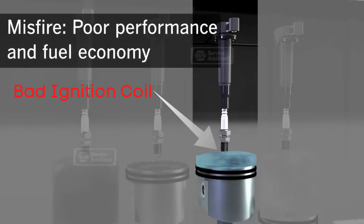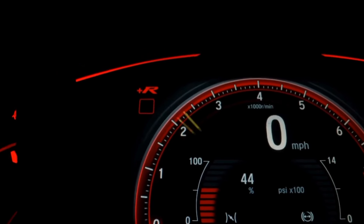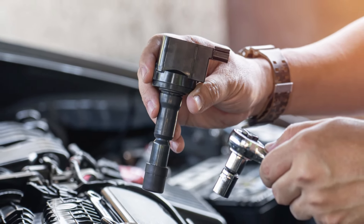When your ignition coil starts to fail, it can lead to a range of issues, from rough idling to a complete no-start condition. Now let's jump into the common symptoms of a bad ignition coil.